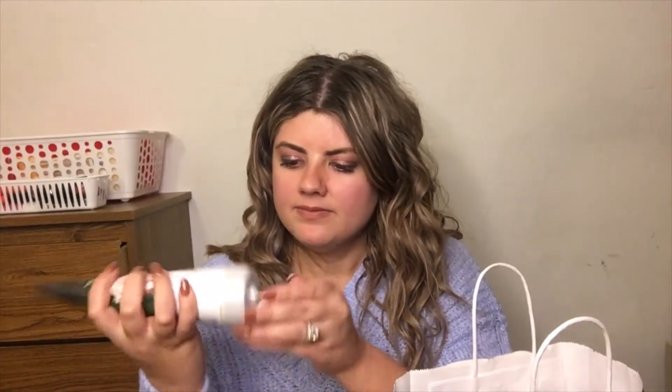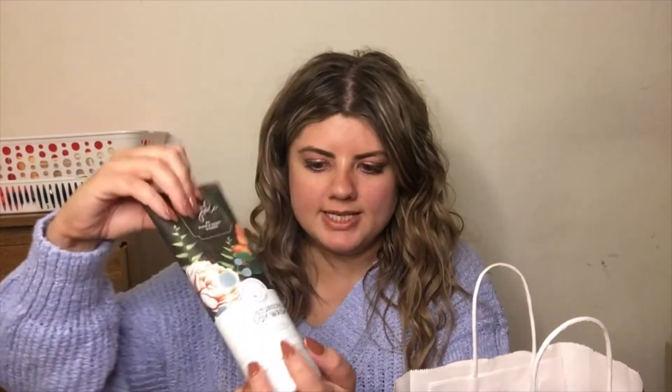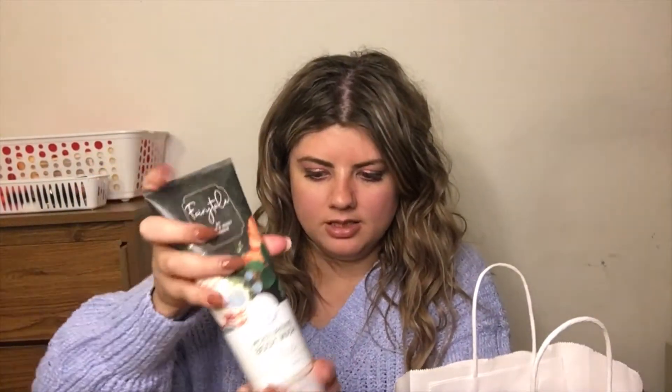I also got this moisturizing body wash in the scent — I almost said shade, I'm so used to talking about makeup on my channel — but it's the Fairytale scent. This just smells so good. It's made with shea butter, coconut oil, and coconut butter, so it sounds like it will be very moisturizing. I've never used any of their moisturizing body washes; I usually just get the regular one. Comment down below if you like this formula because I've never tried it.